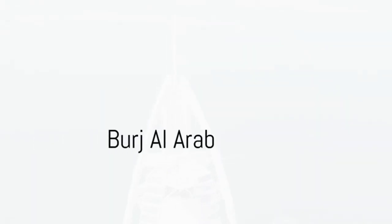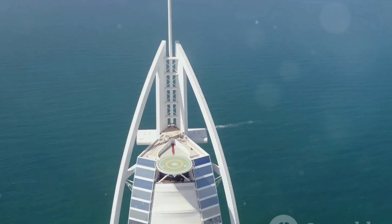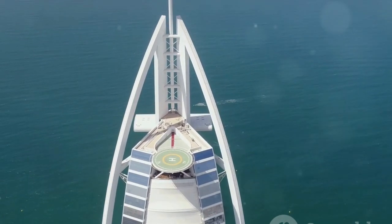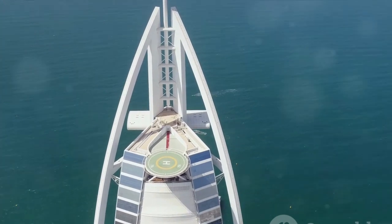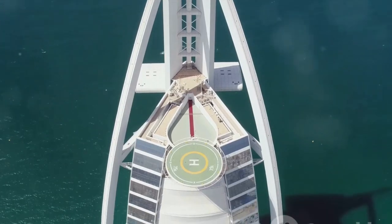The third spot goes to the Burj Al Arab. Known as the world's only seven-star hotel, this sail-shaped architectural marvel is synonymous with luxury. It offers an unrivaled hospitality experience, complete with breathtaking views of the Arabian Gulf.